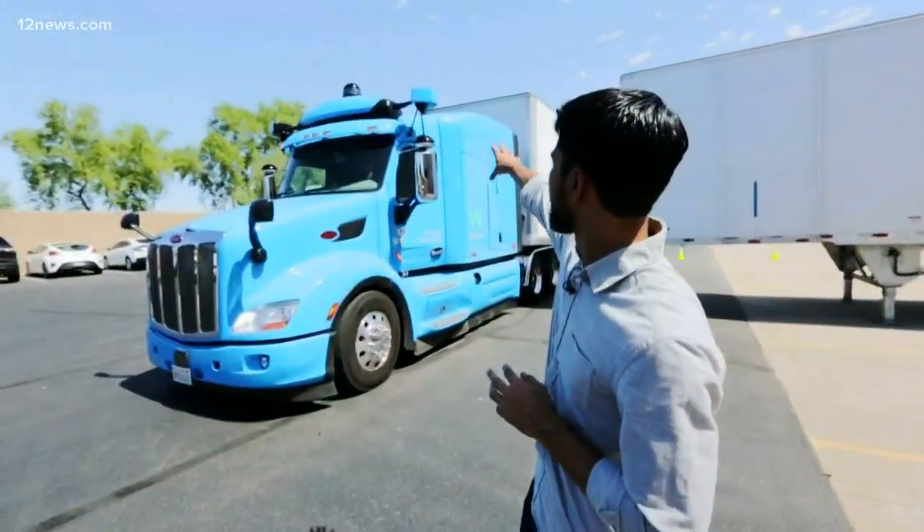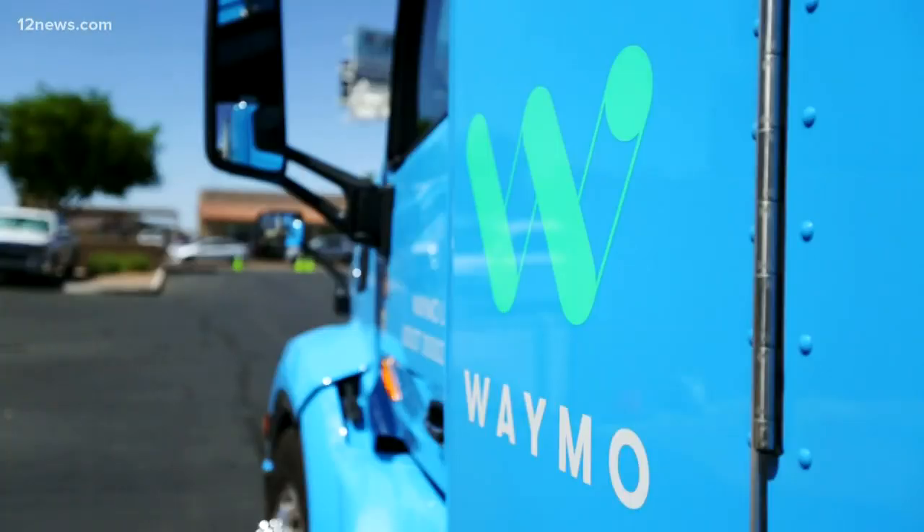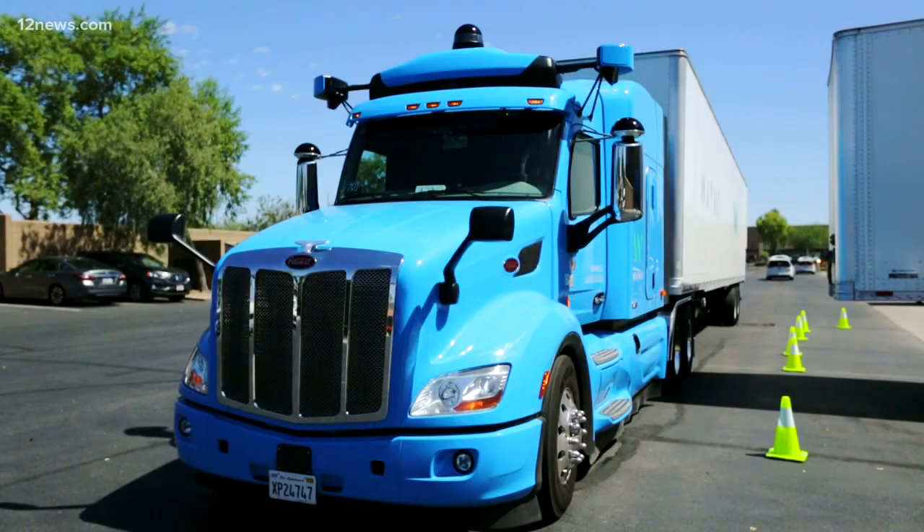We have sensors that are positioned on the sides and the top that have a field of view that can look at the front. Waymo's been driving — or actually not driving — a fleet of semis around Chandler for a while now.